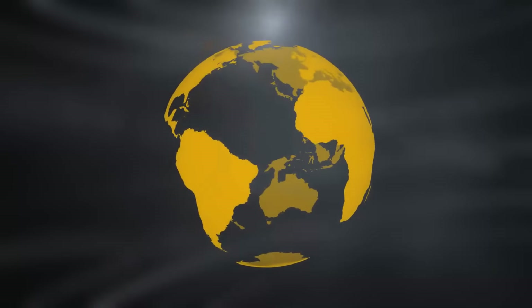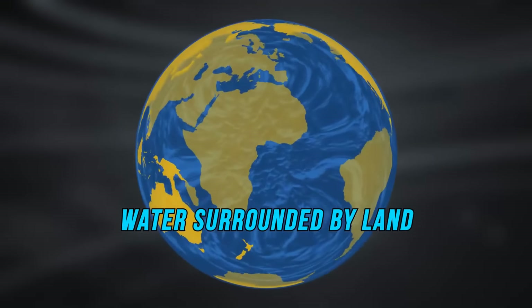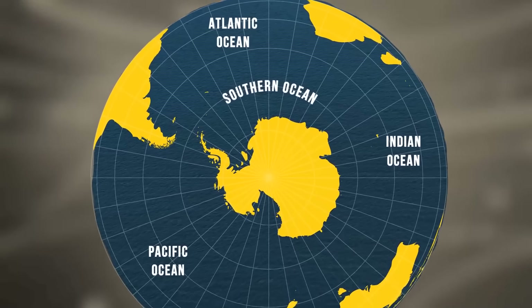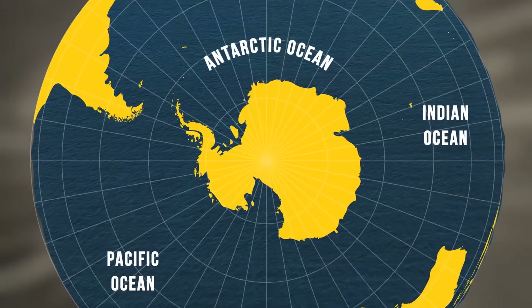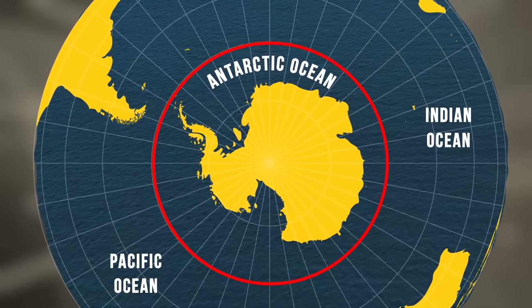Why? Because at that time, an ocean was defined as water surrounded by land, not water surrounding land. However, they reconsidered it in 2000 and voted to include this ocean in the official list. They also decided on the name Southern Ocean over the commonly used Antarctic Ocean, and concluded that the ocean should end at the 60th parallel south latitude.